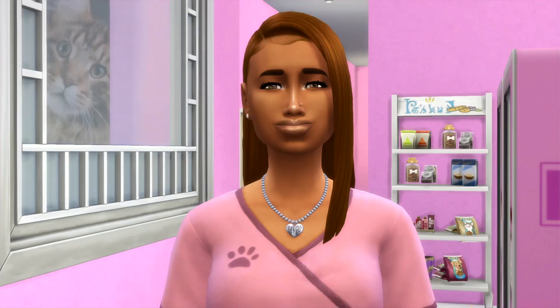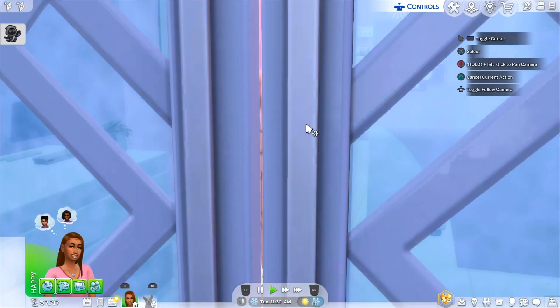Hey guys, welcome back to my channel! I'm so excited to be back, thank you guys for tuning in — it's greatly appreciated as always. As you can see by the title, we're back with another episode of Barbie Gen 3, and I'm super excited. Today we're ready to open the shop up for business, ready to meet some beautiful fur babies!